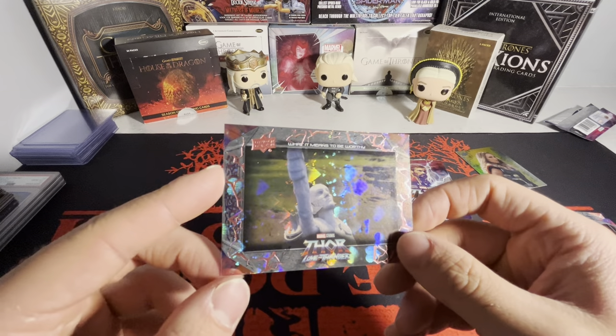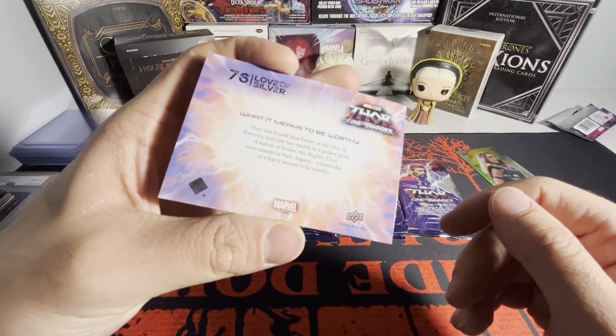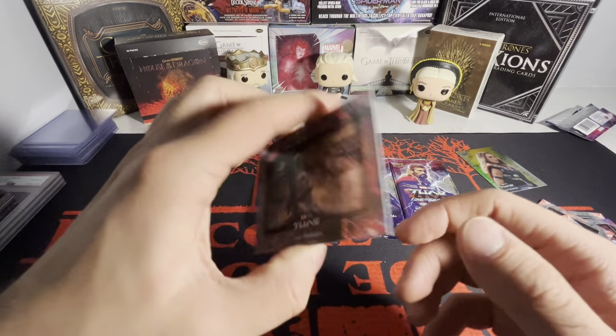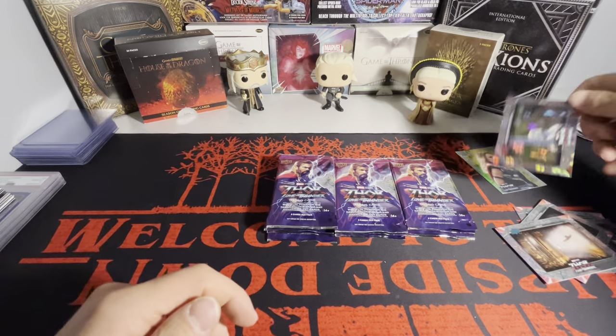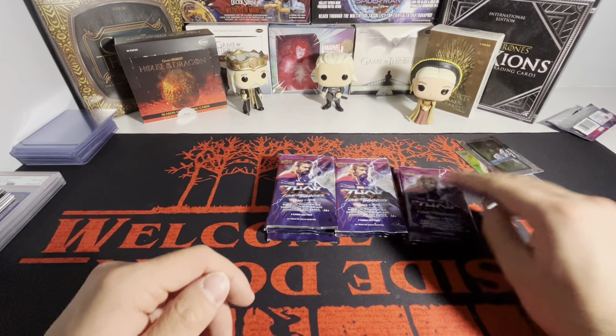And we got a parallel on the back. What is that? Who is that? Love Silver? I have no idea who that is. Oh, it's a statue - sorry. That's a statue. I'm thinking it's White Vision for a second. Yeah, I don't know what I was trying to go with there.